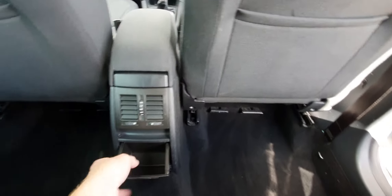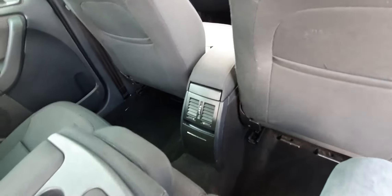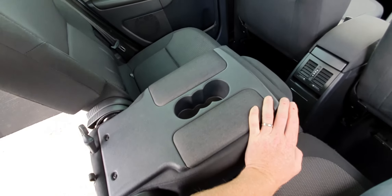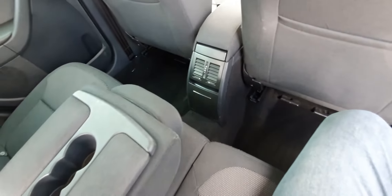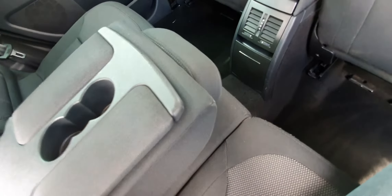In the back you've got electric windows, little cubby holes, and air conditioning that blasts out to the rear as well. If you're not carrying a third person, there's an armrest and some cup holders — lovely stuff.